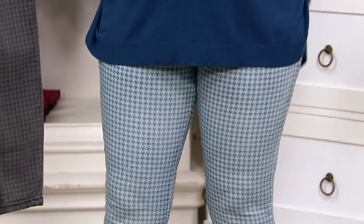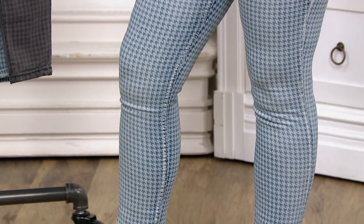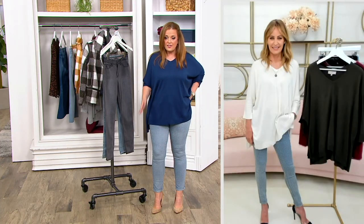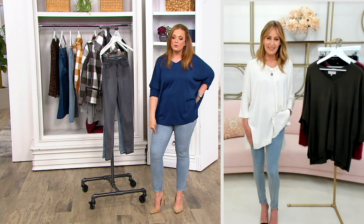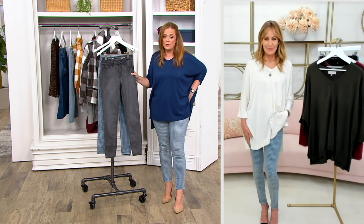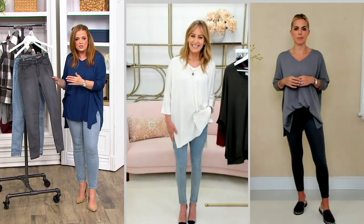That houndstooth is a great pattern, but the silky denim is just exquisite. The length on them is great — I'm 5'6½ and I'm wearing them in the regular inseam of 28 inches. I love the ankle length; they're perfect. This blue houndstooth is very popular in the show — please don't wait on those. I've got the gray next to me, and it's got a little fading to it too.